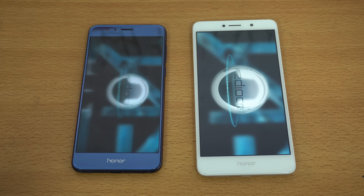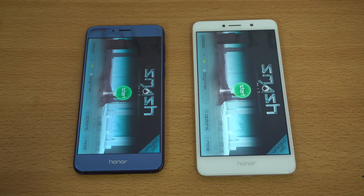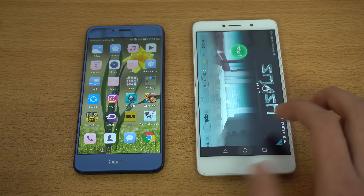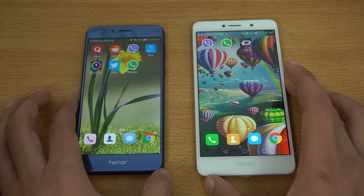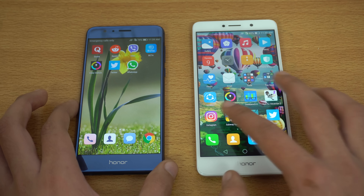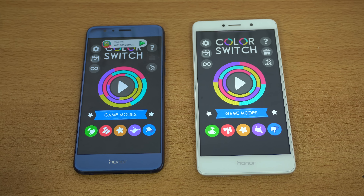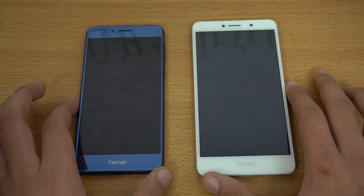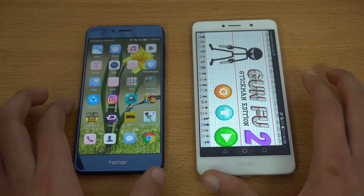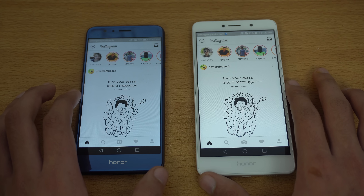Next up we've got Smash Hit — another game — and the Honor 8 is again faster. There's also a difference in display quality; the colors feel a bit better on the Honor 8 side by side. Checking out Viber and WhatsApp — so far the Honor 8 is winning everything. Checking out Color Switch — the 6X came really close this time but the Honor 8 is still faster. Gunfu 2 — again the Honor 8. Let's quickly launch Instagram.